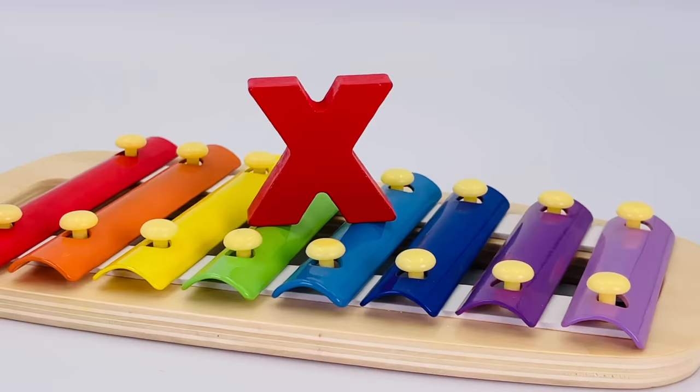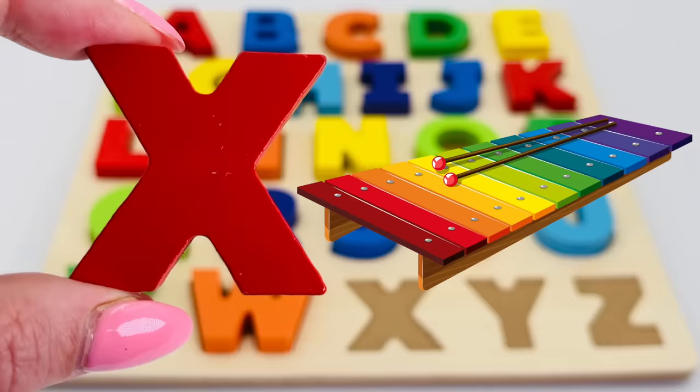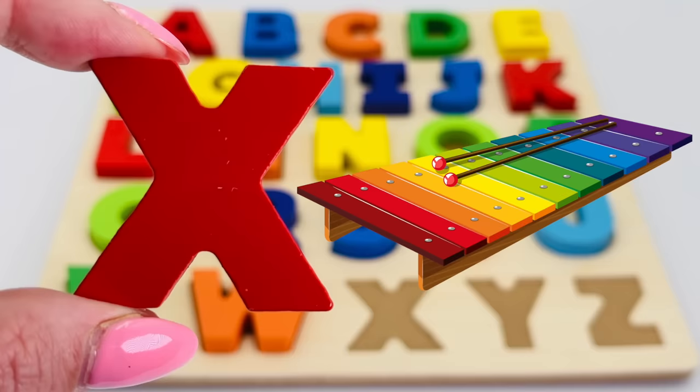It's a rainbow-colored xylophone! And the letter X — X is for xylophone.